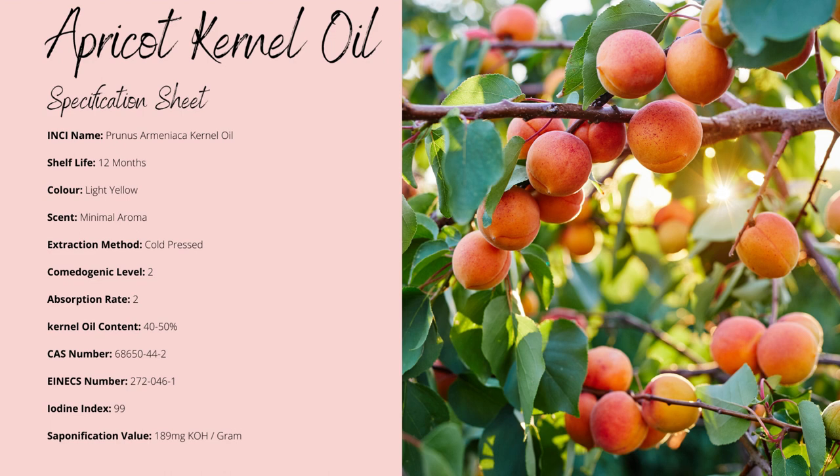Apricot oil is yellow in colour with a shelf life of up to 12 months, not including the extended shelf life if you add tocopherol antioxidants or rosemary CO2 extract. There's minimal aroma and it's non-comedogenic with a slightly faster absorption rate — both are a factor of 2 — meaning there's also a minimal chance of clogging your pores. Its iodine index is around 99, which is usually a clear sign of the oil being highly saturated and not heat sensitive.